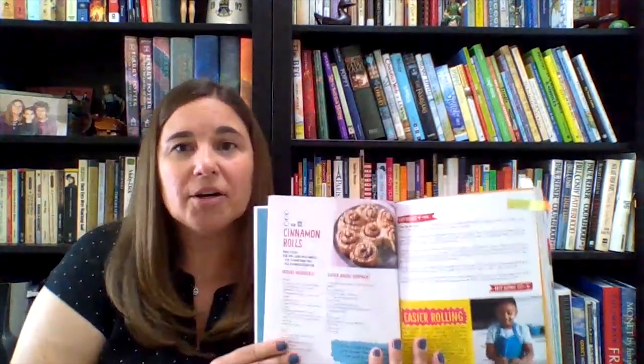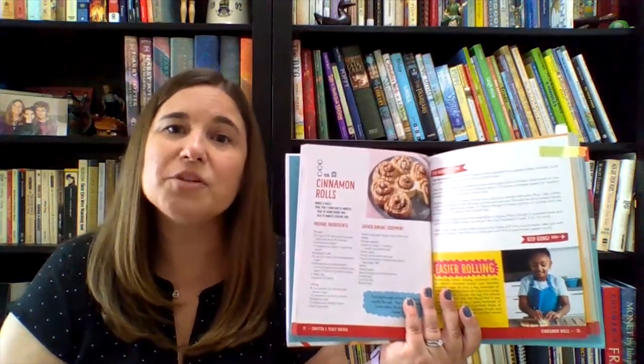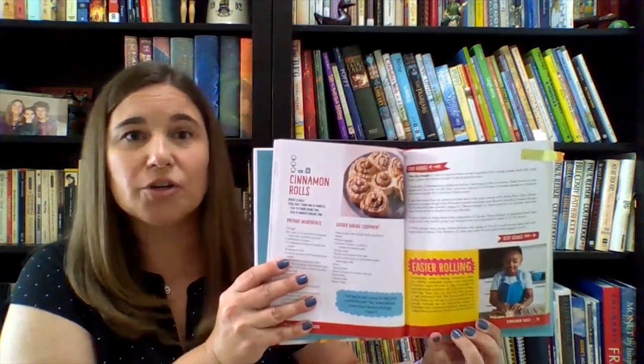For example, when making cinnamon rolls, you would normally spread butter and cinnamon sugar on a large rectangle of dough and then roll it up into a tight log. For easier rolling, the book suggests cutting individual strips of buttered and cinnamon sugared dough and rolling them up one at a time. Whether you want to cook or bake, upper elementary and middle school students will find plenty of recipes and culinary know-how in these two titles.